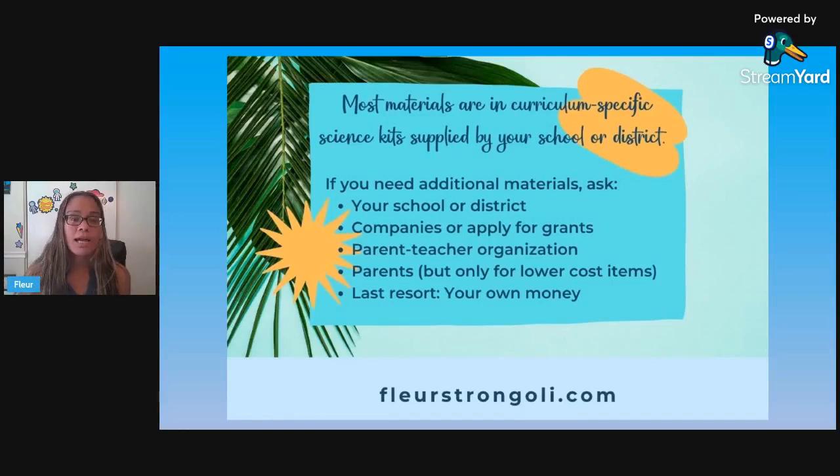Another option is to ask parents, but I personally try not to ask parents for much because I know they already work so hard and do so much with their child. I know some parents struggle financially, but there are parents who are very willing and just want to help. When you do ask parents, I would ask for lower-cost items — things they can get at the grocery store or from your Amazon wishlist. And finally, the last resort is using your own money. I've learned over the years how to use less and less of my own money. I still use some, but not like I did my first ten years of teaching — I spent so much. So to me, that is the last resort.